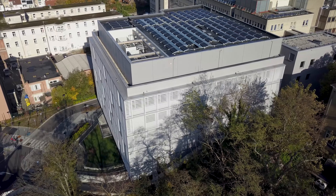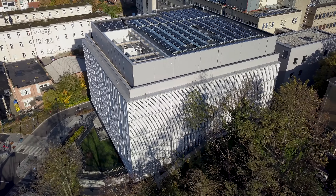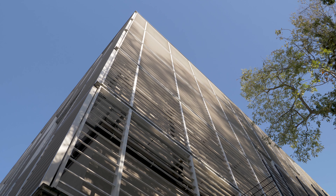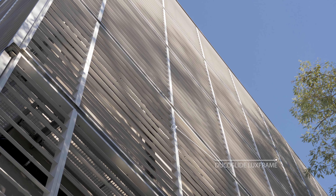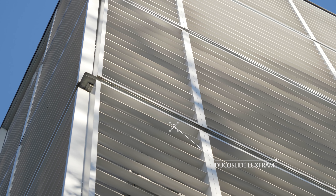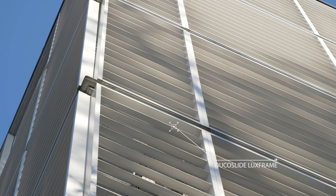JucoSlide Luxe frame sliding panels guarantee maximum privacy while retaining natural daylight for patients and care providers. The solar shading reduces the cooling load by up to 63% during the summer months. The robust frame profile allows heights of up to 6 meters.